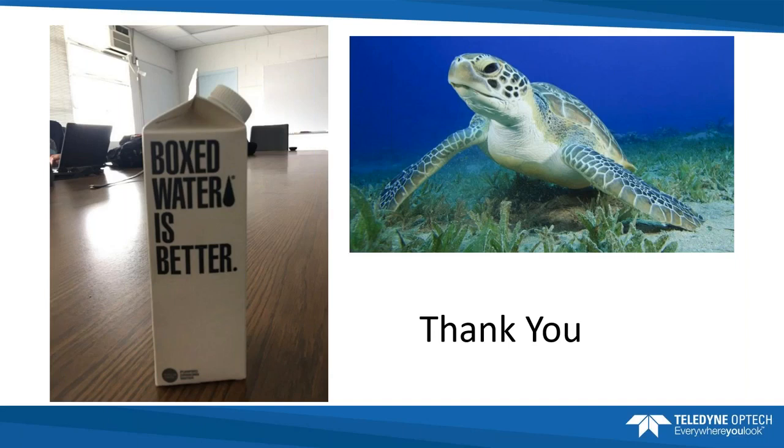Jen credits the Ocean Cleanup group as phenomenal people — it was a privilege to work with them, and they're very successful as a non-profit. Simon closes by thanking everyone for joining, noting this is a worthy cause. Jen notes that more plastic is being put into the ocean now than in 2016, so the problem is not improving. Attendees are encouraged to contact the speakers with any additional questions.